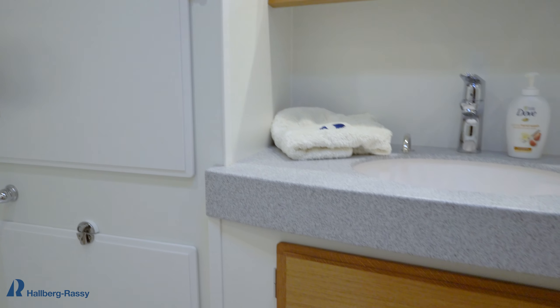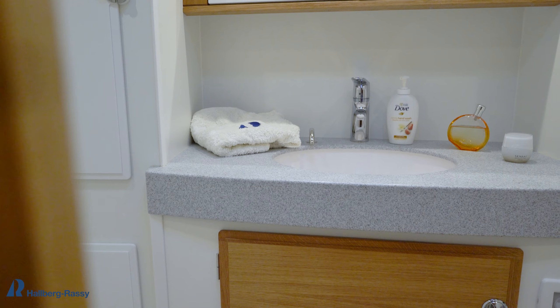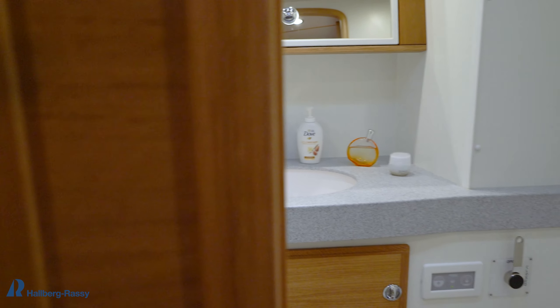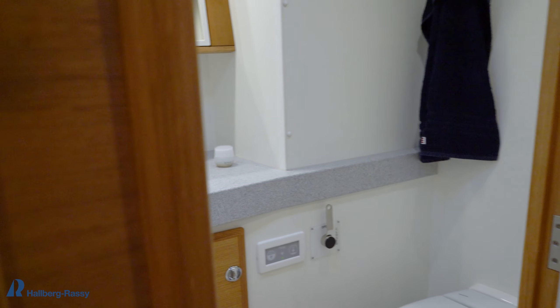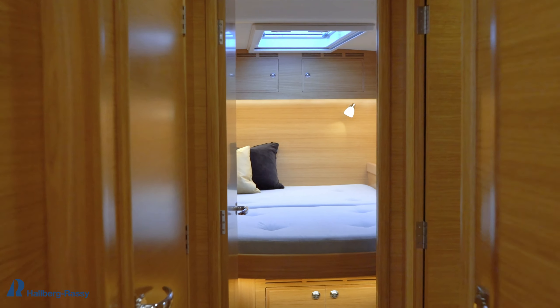It has a capacity of 225 liters per hour, which is a lot, and that means you don't need to run the water maker that long. Here we have the forward cabin — it's a really comfortable cabin.